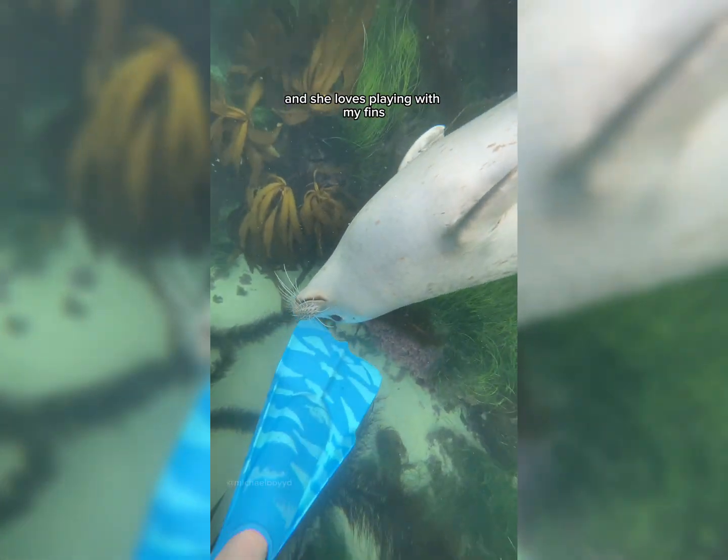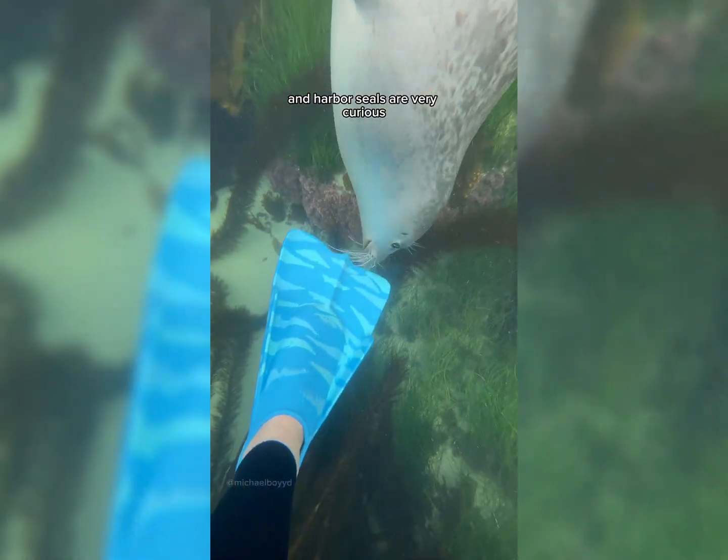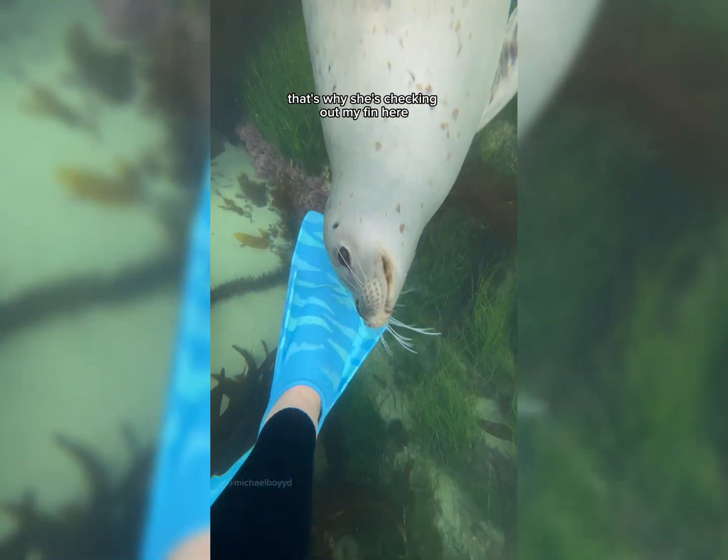This is Snowy and she loves playing with my fins. We recently discovered that she also likes to play with my wetsuit. Snowy is a harbor seal and harbor seals are very curious — that's why she's checking out my fin here.